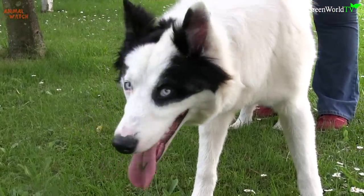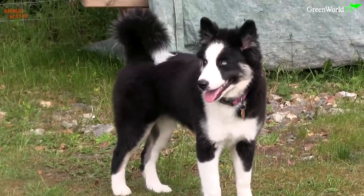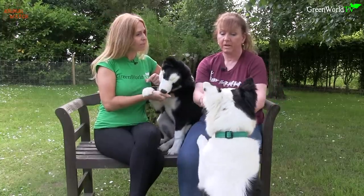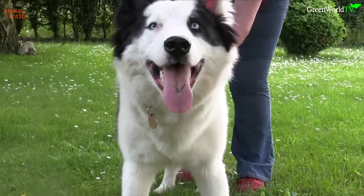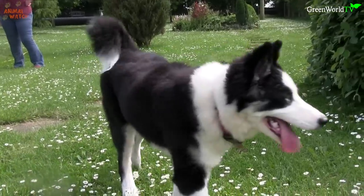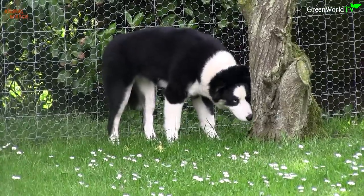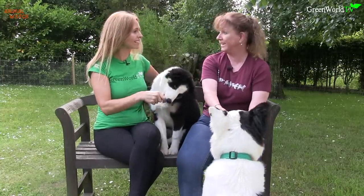We've got two incredible and beautiful dogs here — I think they're absolutely to die for. Where do they originate from? Tundra was bred in Poland and he's now coming up for eight months. And then Aurora is from the coldest part of Russia ever, a place called Yakutia. They've got beautiful names — Aurora for the Northern Lights, and Tundra for the Northern Tundra.